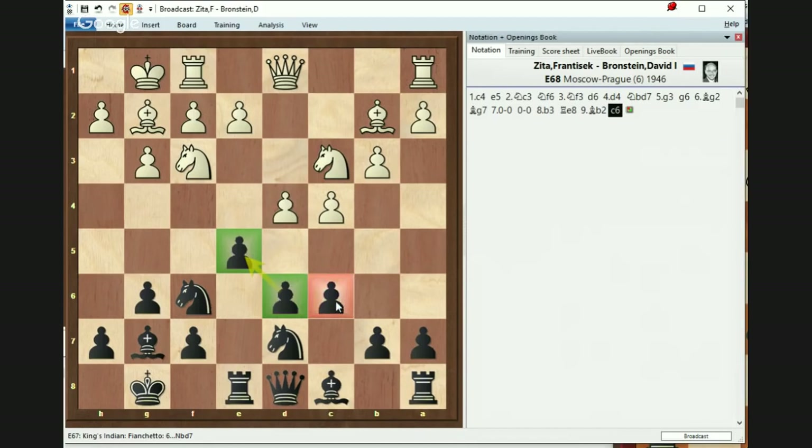c6 is also very helpful because it creates a mini pawn chain versus White's dark-square bishop so it doesn't let it attack as well as covering the squares of d5 and b5. Most of all, it opens the queen so Black can find an active place for his queen as well.